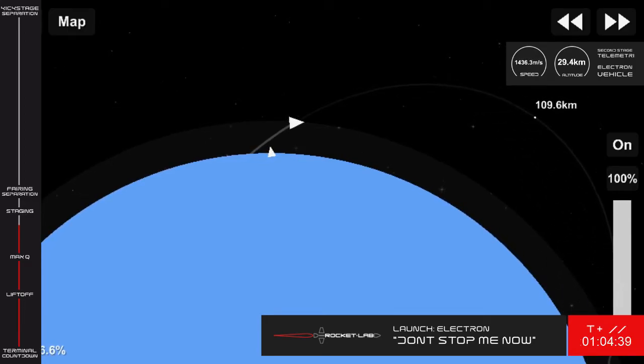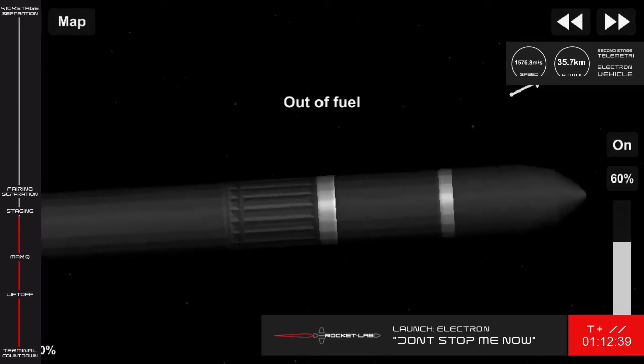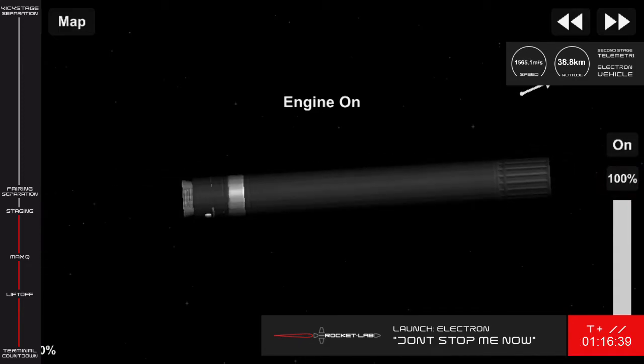Healthy altitude is 50 kilometers. Speed is 1.6 kilometers per second. 15 seconds to staging. MECO confirmed. Stage 2 ignition confirmed.